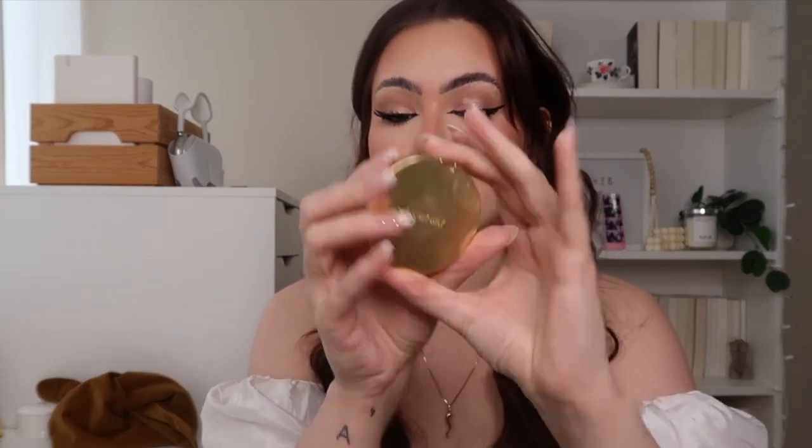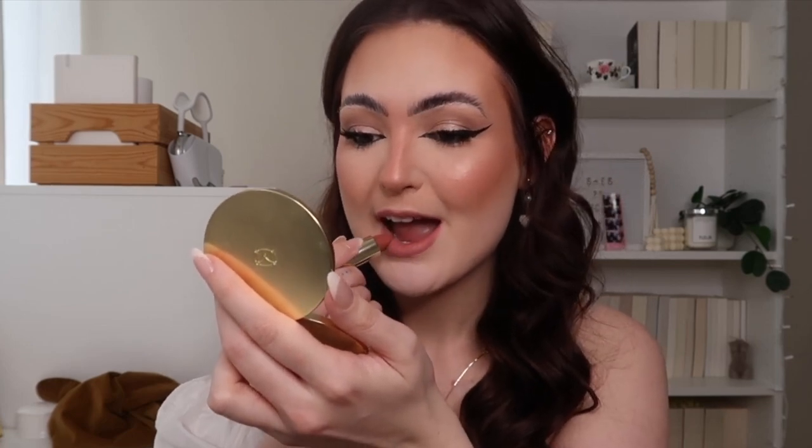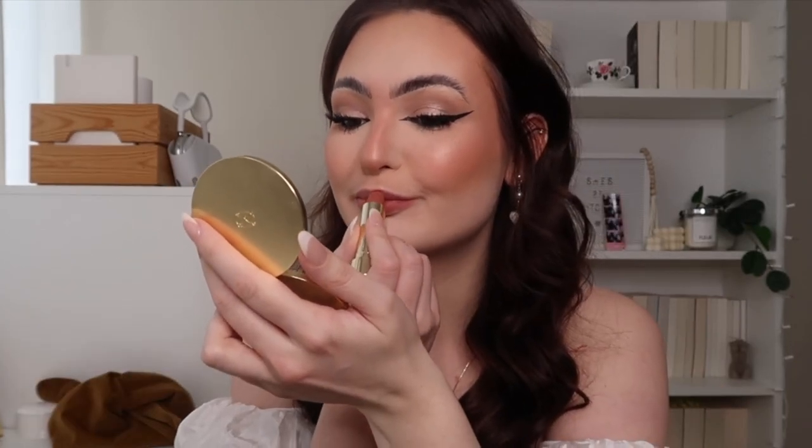I'm going to use my Merit mirror so I can see myself applying this. I'm not going to go with lip liner on this one since I'm not really worried about smudging. Upon first swipe, I can definitely tell it's a matte lipstick but it feels very smooth — it's not drying, it's not going on roughly, it's going on very smooth. Very nice.